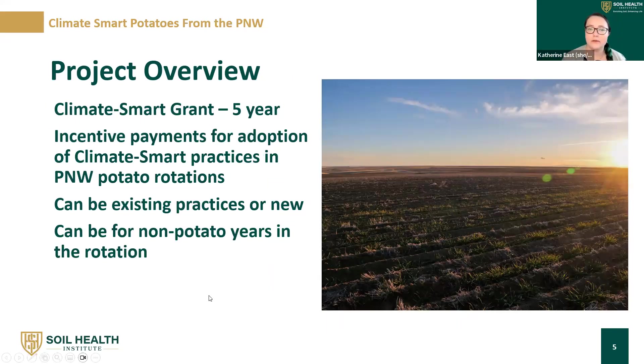The project we're part of is Climate Smart Potatoes from the Pacific Northwest. This is a Climate Smart grant — a five-year, $50 million grant. As part of this project, there's this Potato Soil Health educational series. The main thrust of the project is to provide incentive payments for adoption of climate smart practices in Pacific Northwest potato rotations, as well as on tribal nation land. This can be existing practices or new practices, and also for the non-potato years as part of the rotation.